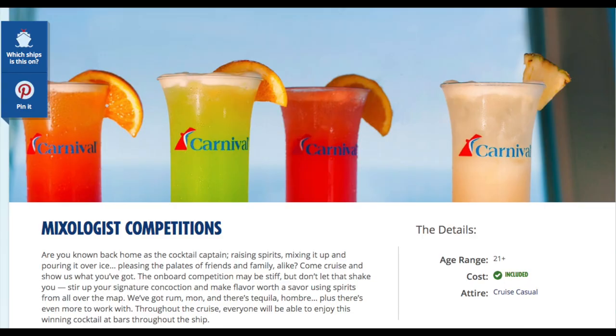Hello everyone, this is Brian from the Cruise Travelers and we are here to talk about the five steps to winning the Carnival Cruise Mixology Contest every single time. I'm going to show you five steps on how to win the contest every single time you play. So stay tuned guys.